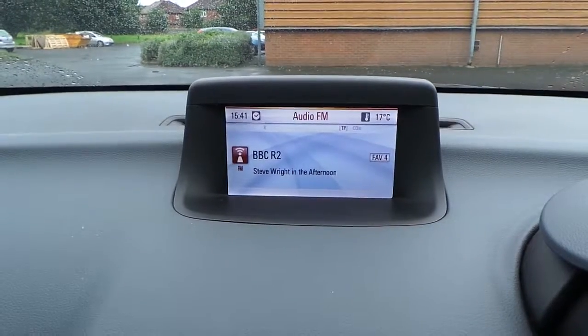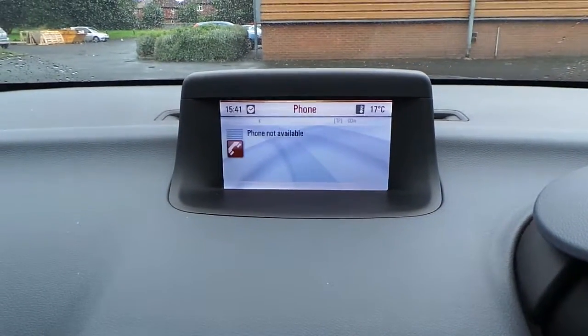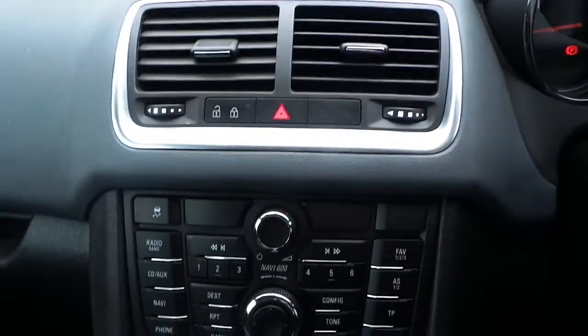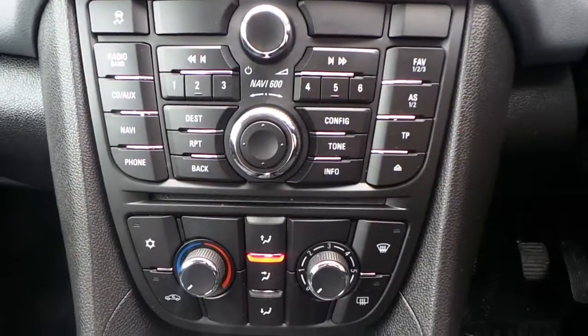We've got AM, FM, and CD radio, with telephone connectivity as well as navigation. There's also air conditioning.